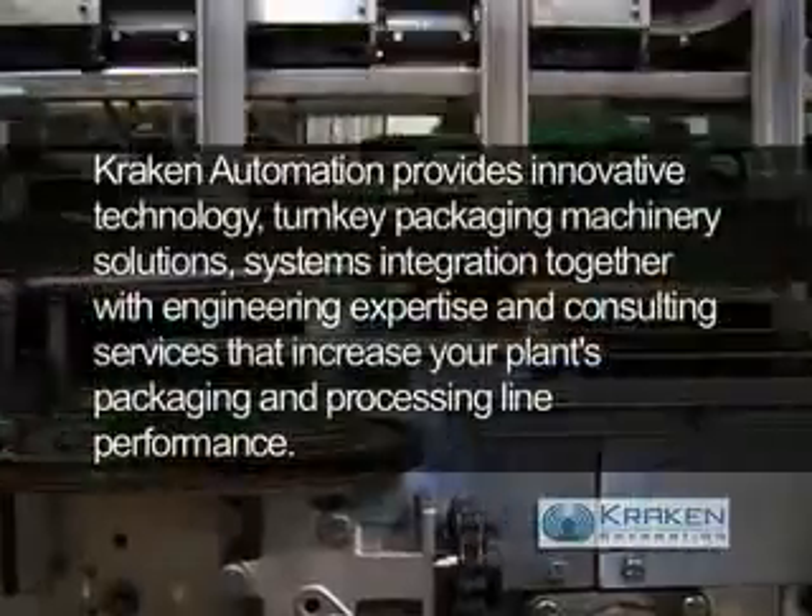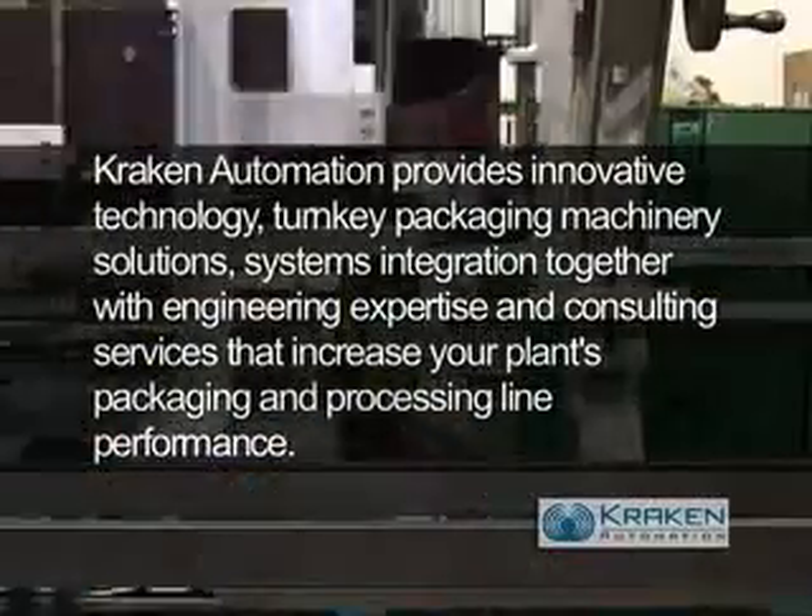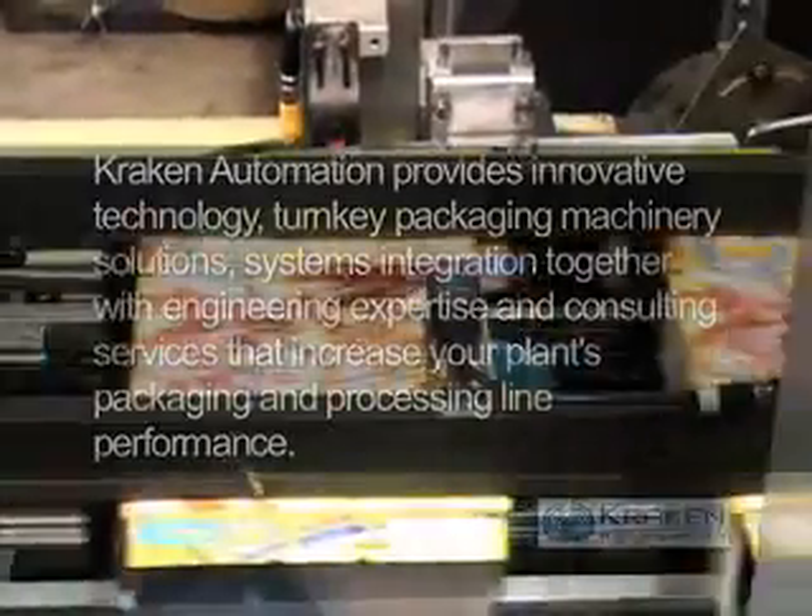Kraken Automation is a packaging and processing company that provides turnkey automated solutions for the food, beverage and durable manufacturing industries. The competitiveness in this industry is driven by the end user, our customers, who are always looking for change and new ways of doing things faster, better, cheaper. A lot of Kraken's work is research — they research how to make new processes and develop new machinery for the packaging industry.